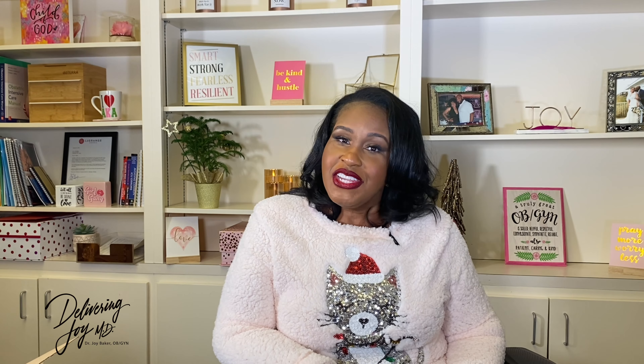To help yourself if you have subchorionic hemorrhage: avoid placing anything in the vagina — no sex, no tampons, no douching. Every time the cervix is disturbed, a little more blood leaks out, so we want complete pelvic rest, meaning nothing is placed in the vagina. In addition, pay close attention to your body and your bleeding. If you start having severe abdominal cramps, heavier bleeding, or passage of what looks like tissue or large blood clots, get in with your OB/GYN right away or visit your nearest emergency department.